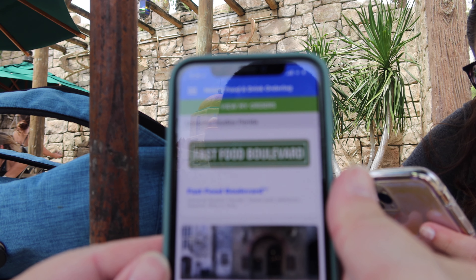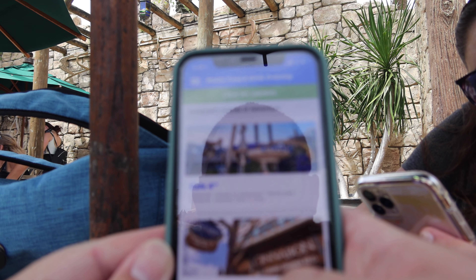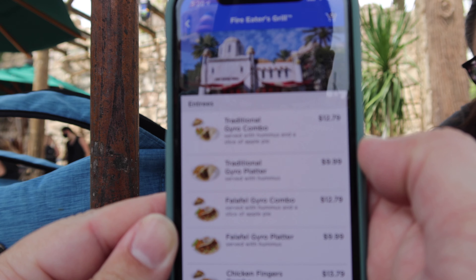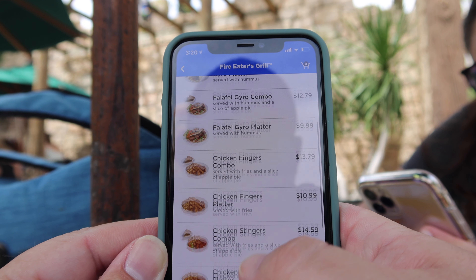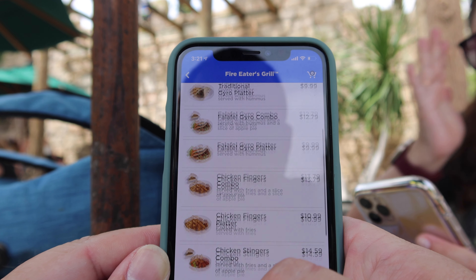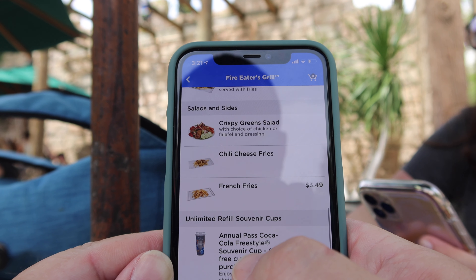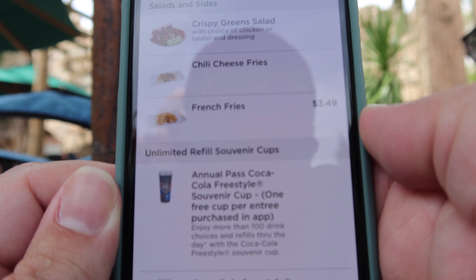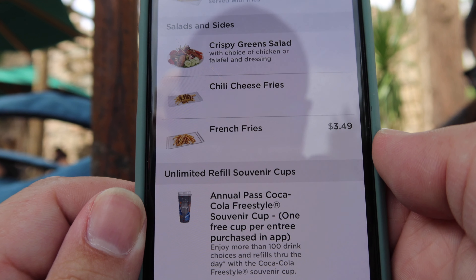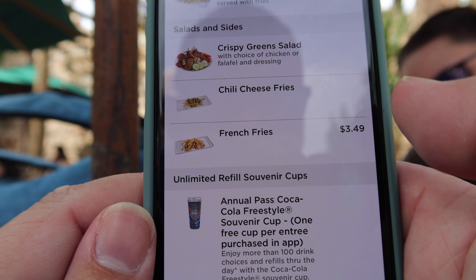Alright guys, so we are doing the mobile order. We're going to be eating over here at the Fire Eater's Grill. This place has gyro combos, a chicken finger plate, and the main thing we're here for is the annual pass cup that you get for free as long as you buy an entree on the app.